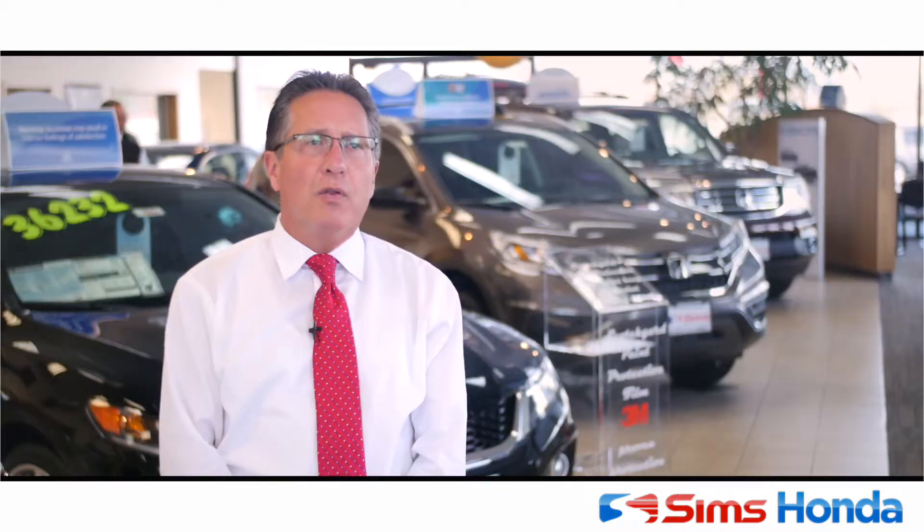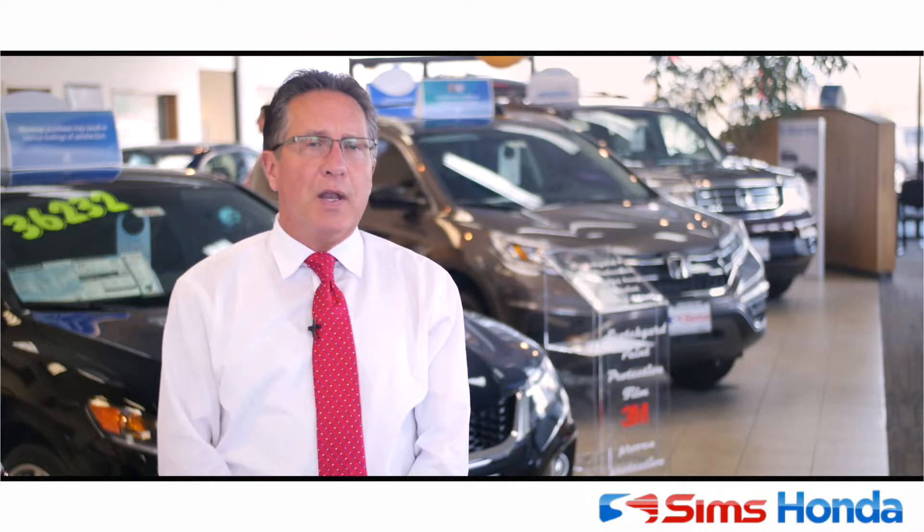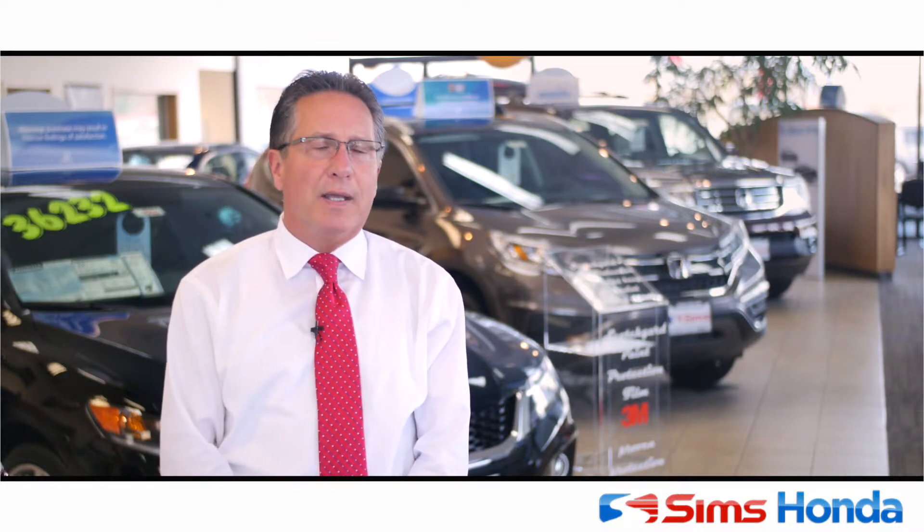It's still rewarding after all these years to see somebody come in, identify their wants and needs, and drive out with a smile on their face and something that fits their budget. You never get tired of that. It's very rewarding.